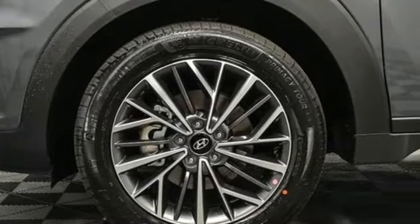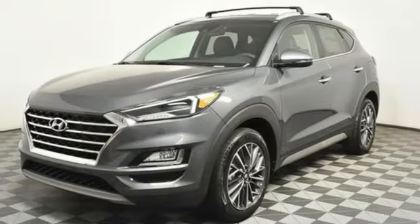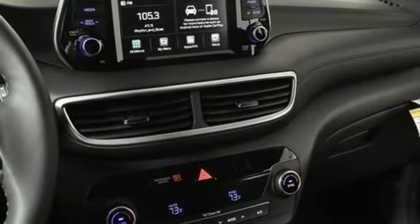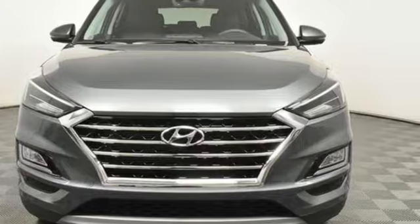Auto dimming rearview mirror, dual zone climate control, inductive device charging, external memory control, hands-free liftgate doors, push-button start, proximity key, and automatic transmission. Challenging convention to find a better way — it's the Hyundai way. Take it for a test drive today.